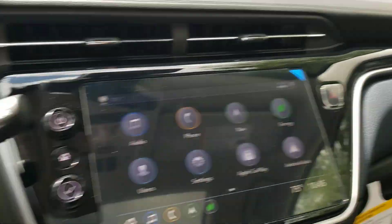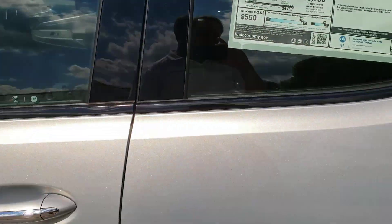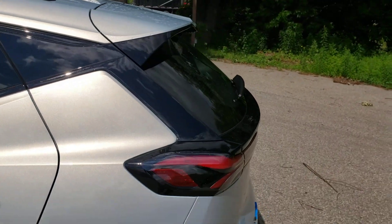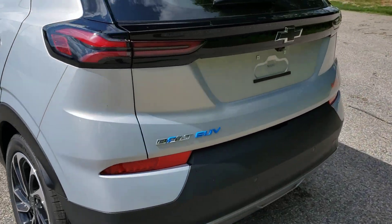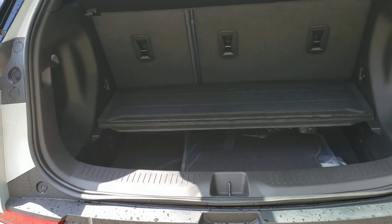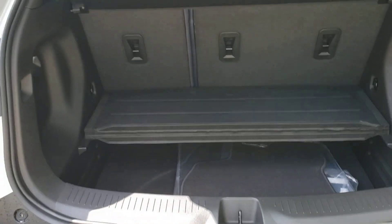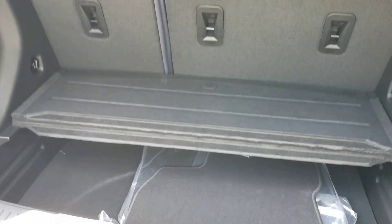Let's take a look at the back. You've really got that SUV shape here, with really great-looking lines all the way around. We're going to pop open the back so you can get a look at what is a really nice amount of cargo space. Those seats will split and fold down.